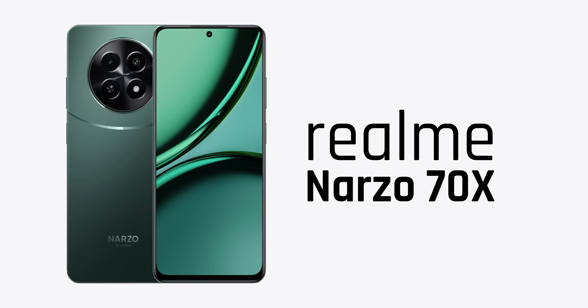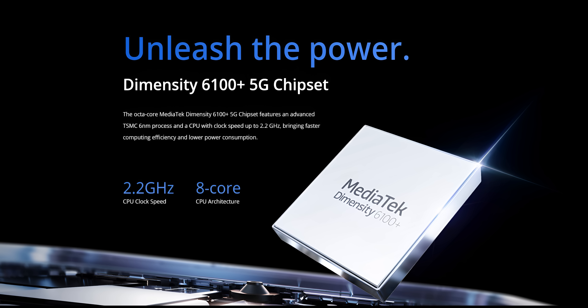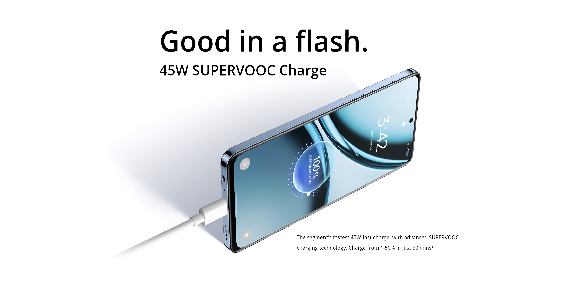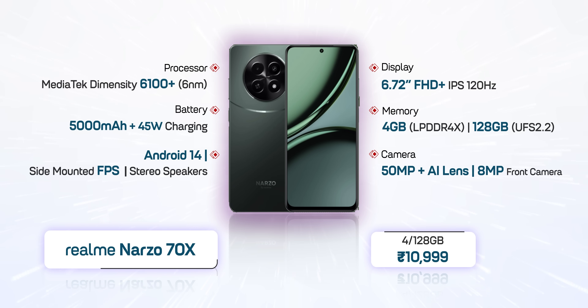Number 1 is the Realme Narzo 70X — no question about it. It has a Full HD Plus 120Hz 6.72-inch display, Dimensity 6100 Plus processor, 4GB RAM and 128GB storage, and Android 14 out of the box. The biggest highlight is the 5,000 mAh battery with 45W charging — while others offer 15W or 18W, this gives you 45W. It also has a decent 50MP plus AI camera and 8MP front camera. Best for display and charging under 10,000.